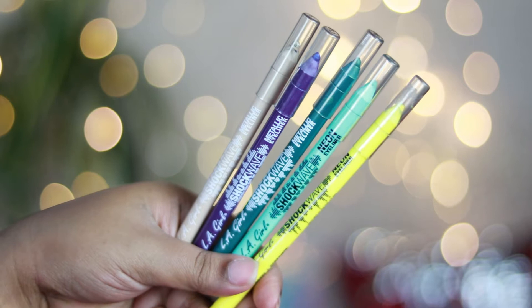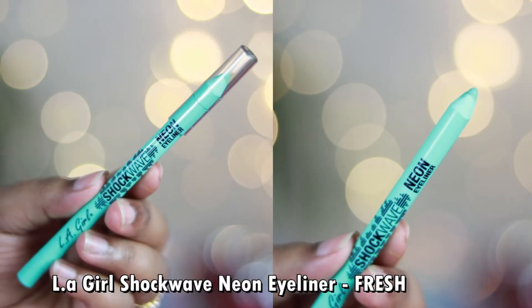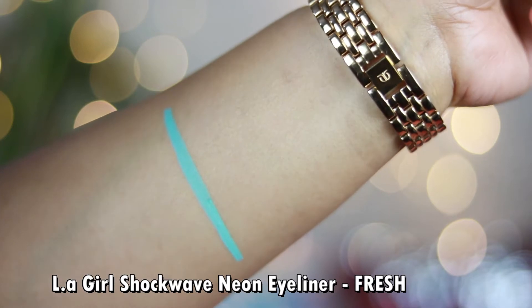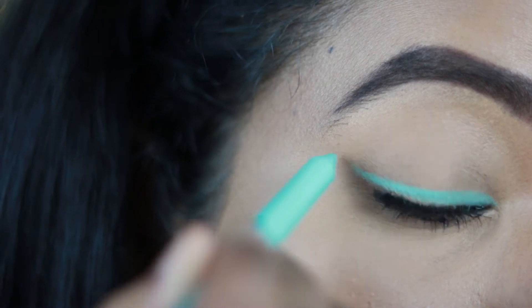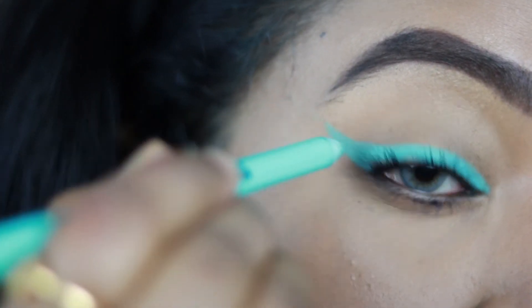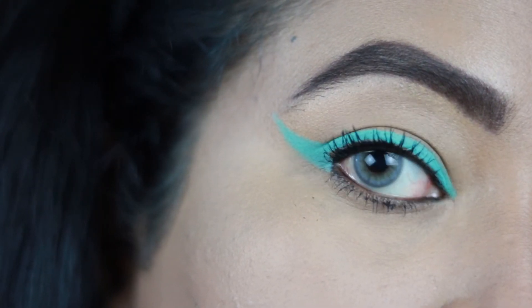The first shade I got is from the Shockwave neon range — it's called 'Fresh,' a beautiful super neon mint color that looks so vibrant and wearable. When I apply it on my eyes it completely uplifts my mood. It pairs really well with a nude lipstick and is perfect for summer days when you want to add some peppiness to your eyes.